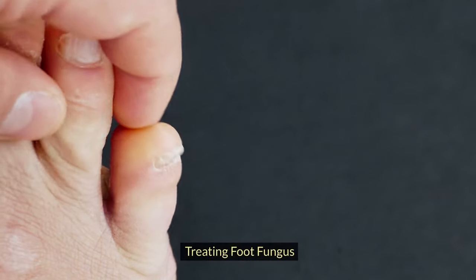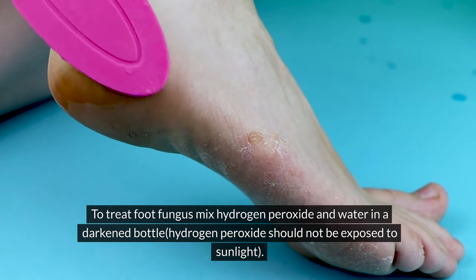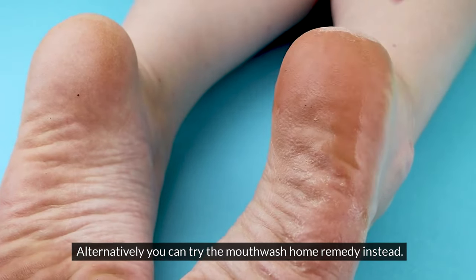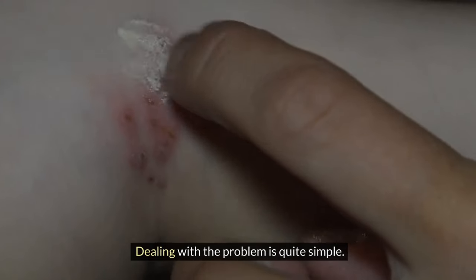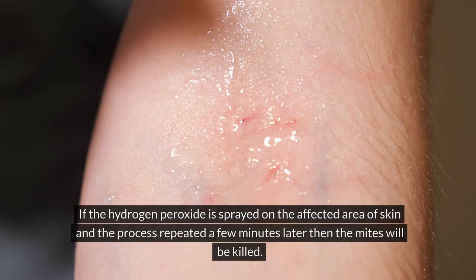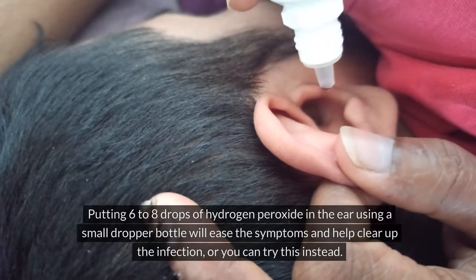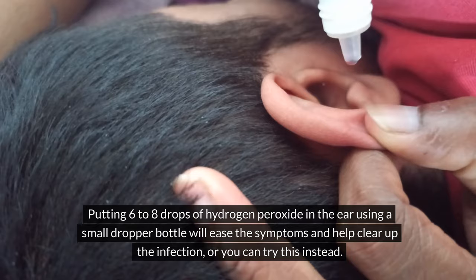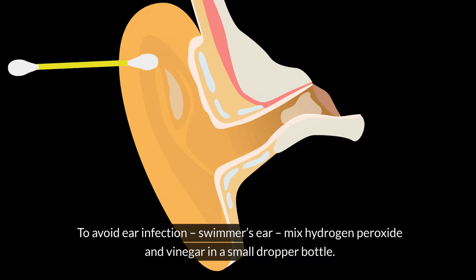Health uses: Treating foot fungus — mix hydrogen peroxide and water in a darkened bottle (hydrogen peroxide should not be exposed to sunlight) and apply to the affected area. Dealing with skin mite infections — spray hydrogen peroxide on the affected area of skin and repeat the process a few minutes later to kill the mites. Relieving ear infections — put six to eight drops of hydrogen peroxide in the ear using a small dropper bottle to ease symptoms. Preventing swimmer's ear — mix hydrogen peroxide and vinegar in a small dropper bottle and put a few drops in each ear after swimming to prevent infection.